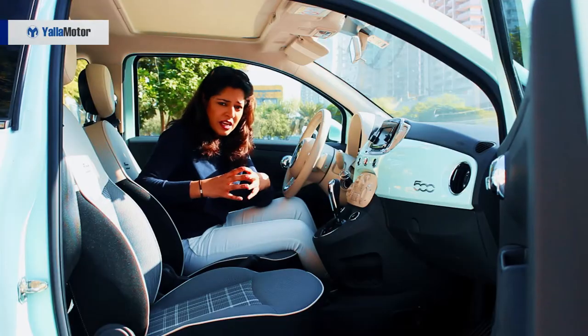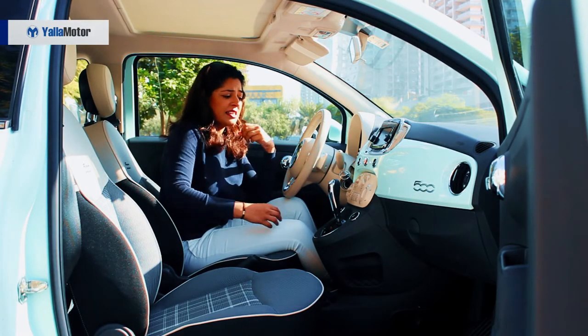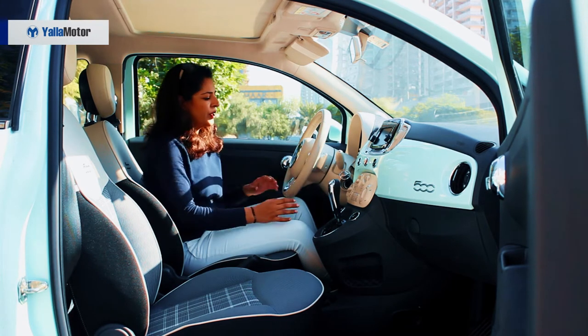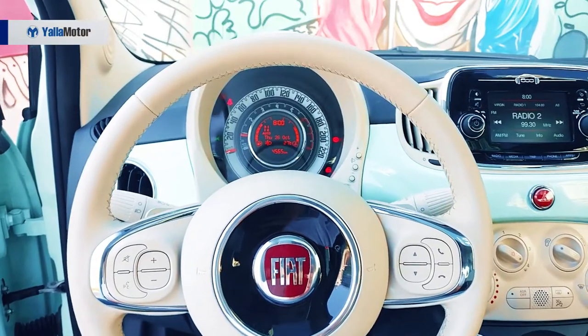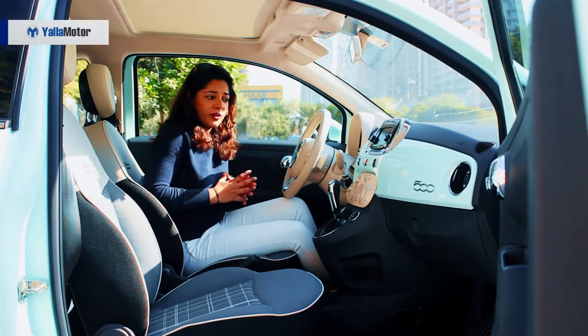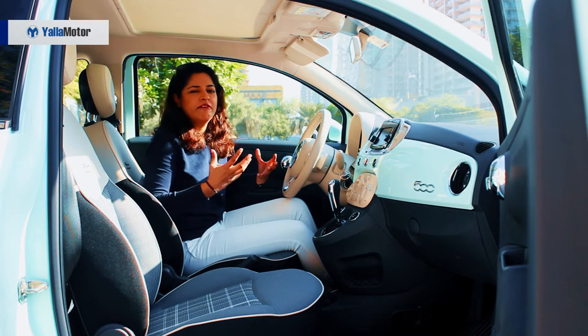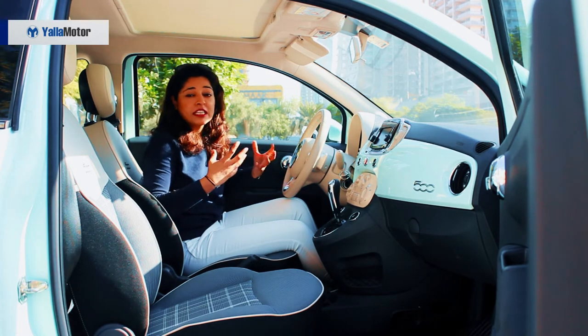The plastics look classy but they don't feel as classy as they look. There is a bit of chrome on the gear stick and on the steering as well, and the Fiat 500 logo is also there, which helps keep up that vintage look from the 1950s era.